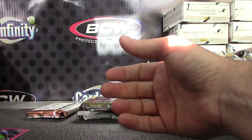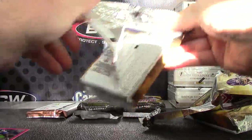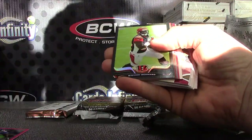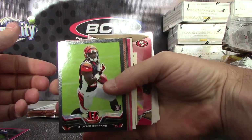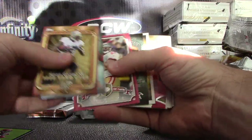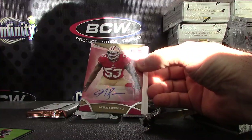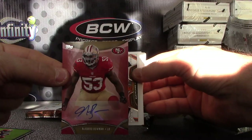You still need a patch and an autograph though. Here's your patch — nope, autograph — Giovanni Bernard, that one's number 258 black rookie.